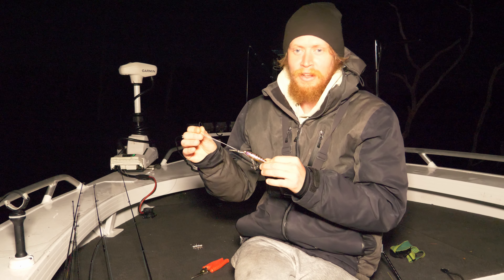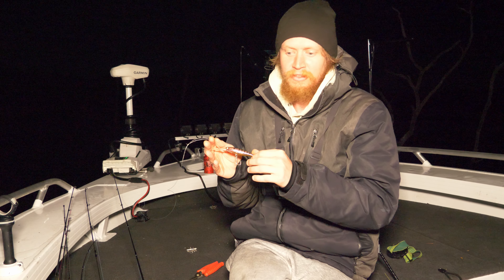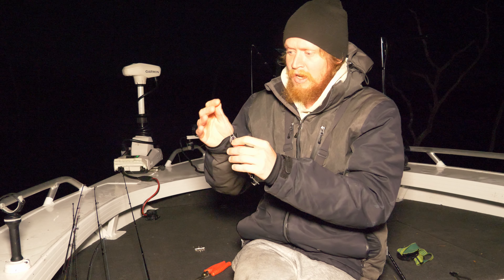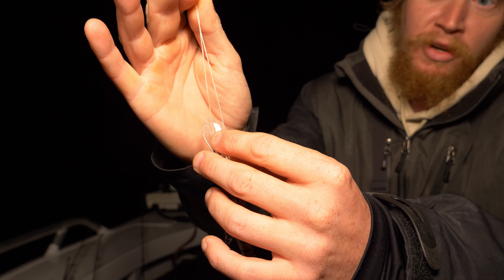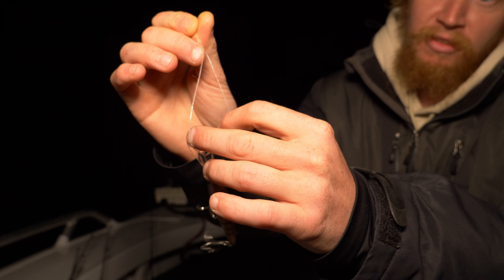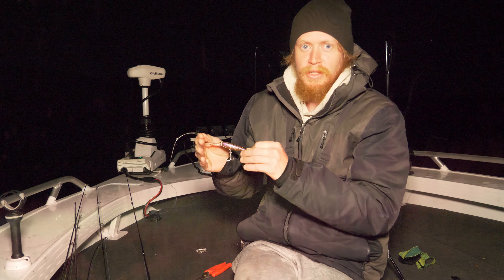When chasing big barramundi, a lot of people like to run 80 or 100 pound leader. But I find you just lose a bit of action in your lure, and you have to use heavier rods with bigger guides just so the leader can fit through. Or you've got to use a really short leader. What I like to do is use 60 pound, and I end up tying a really big loop knot on it so that loop knot can hang out the fish's mouth all that distance. This one's very abraded all along it, but it had two lines to abrade, so it's evened out the abrasion. It's just an easier way to use lighter line when chasing bigger fish.